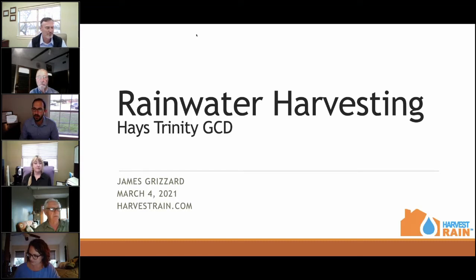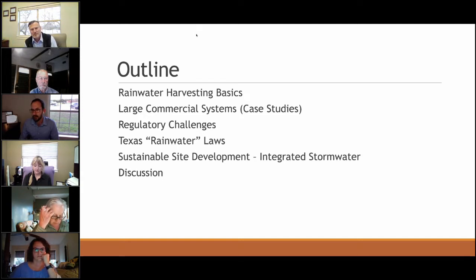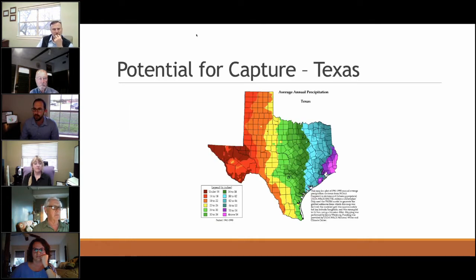I'll run through some preliminary slides about what rainwater is and how we use it here in the hill country. I'm going to cover the basics of rainwater harvesting, show some large commercial systems that are great success stories, discuss regulatory challenges in Central Texas, talk about sustainable site development as a large-scale application, and then we'll have a Q&A.